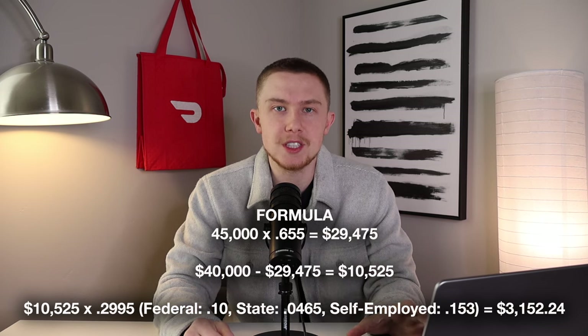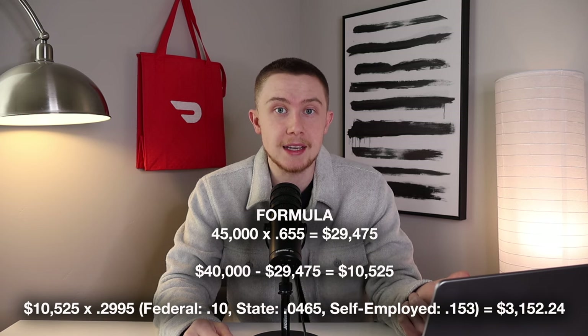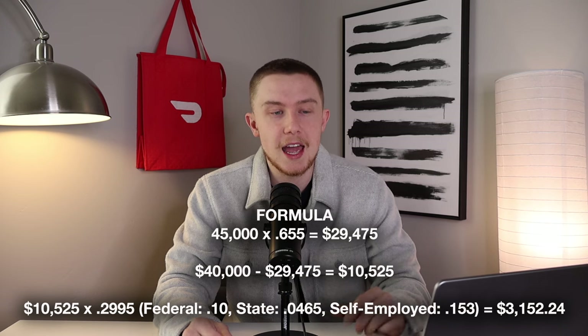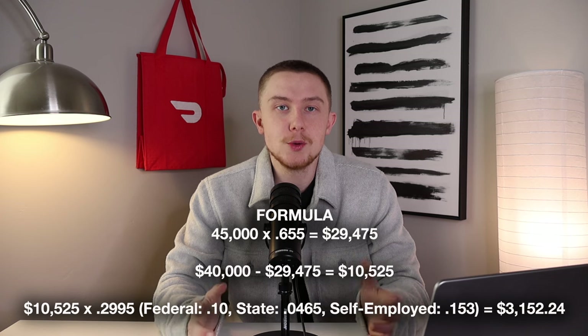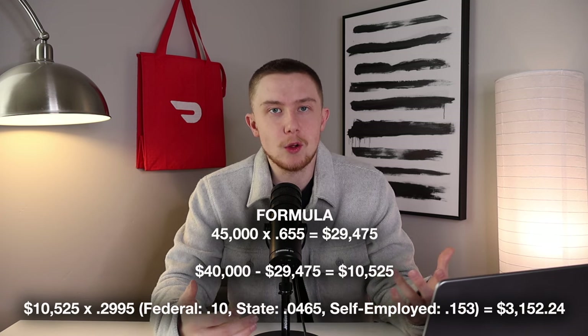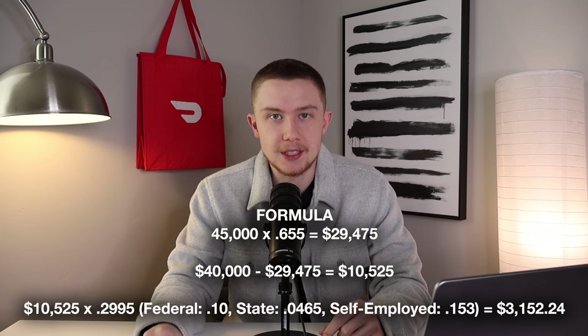You can just Google all of those things — your state income tax, the federal income tax brackets for 2023 — see which bracket you fall into, then add the self-employment tax, and that's how you get your tax rate. So if you're doing your taxes alone, that's essentially how you'd do it. But you always want to file with an accountant or an accountant service like the ones I'm about to get into.